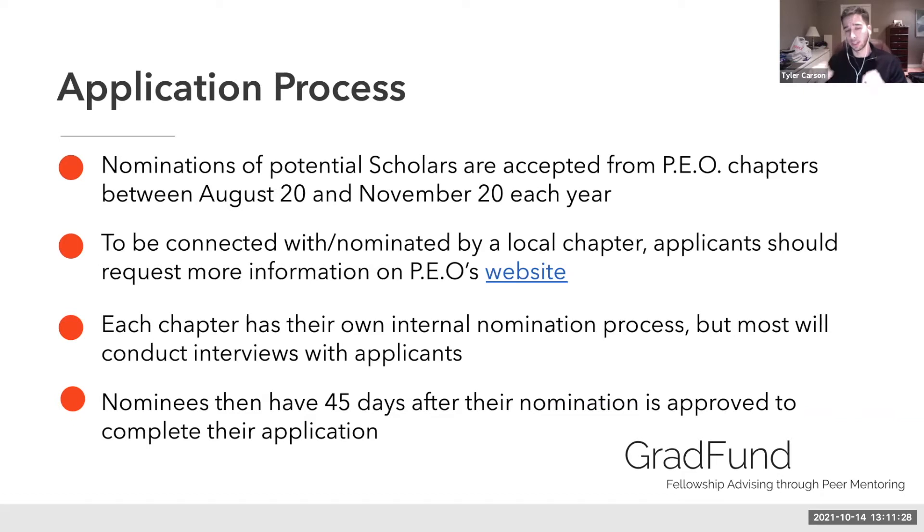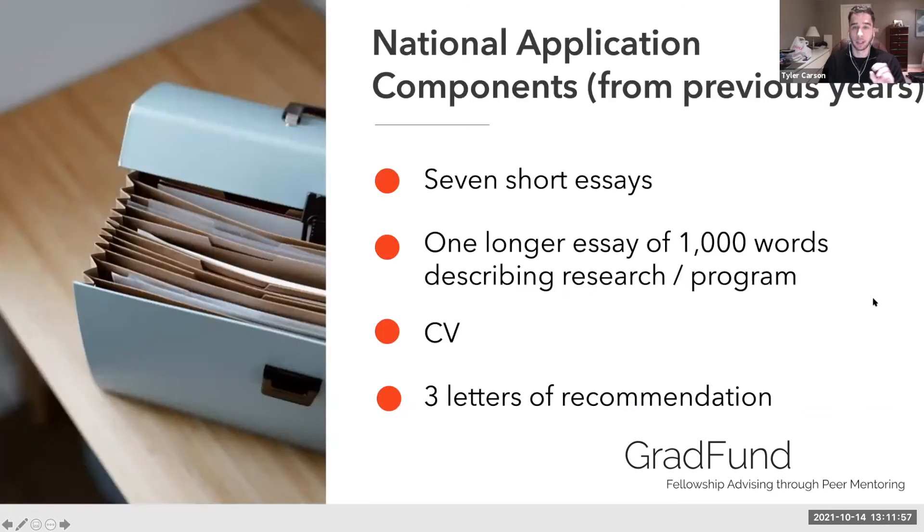Once you secure the nomination from a local chapter, you have 45 days after the nomination to complete the application. Keep in mind, if there are questions right now, throw them in the chat while it's still fresh, or we can come back to them in the Q&A.